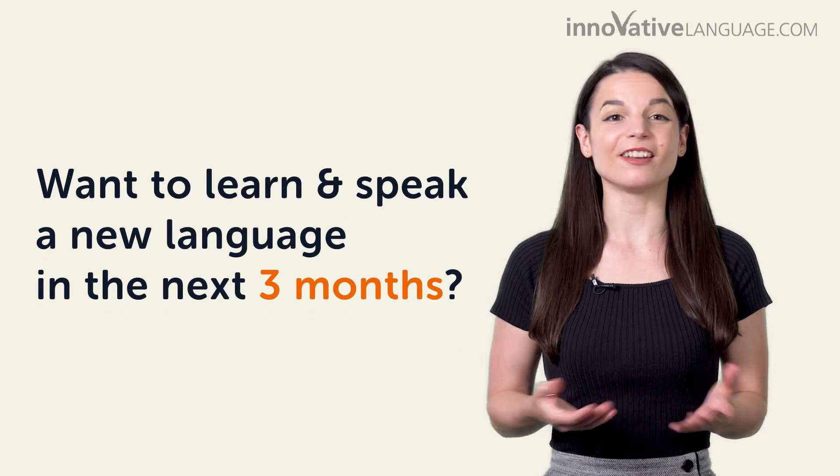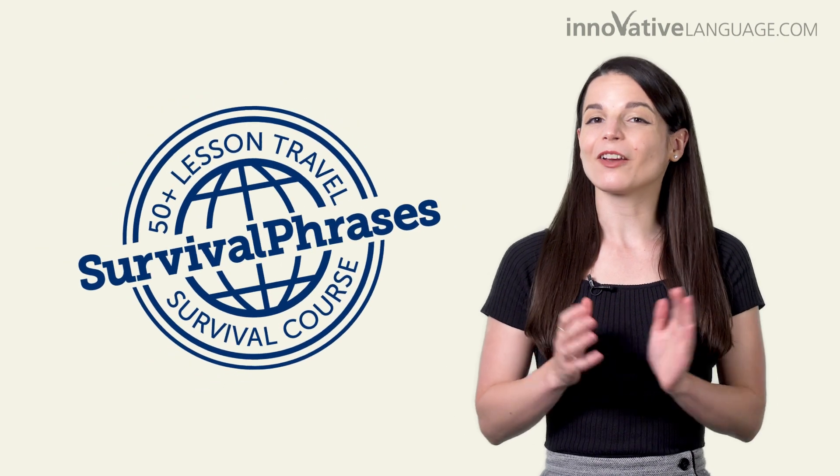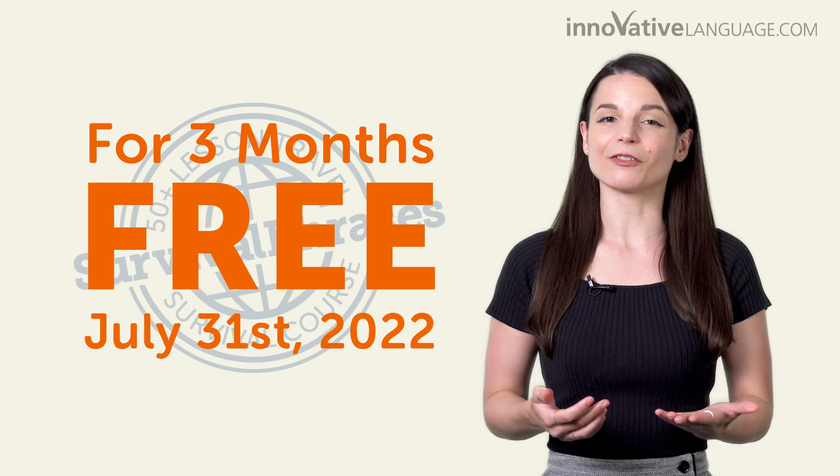Want to learn and speak a new language in the next three months? Good news! We're making our Language for Travel Survival course free for three months. Join now! This offer ends July 31st, 2022.